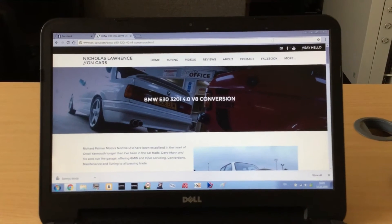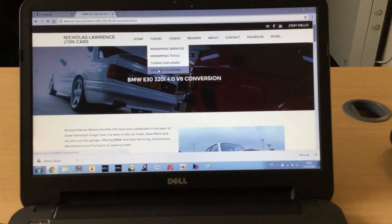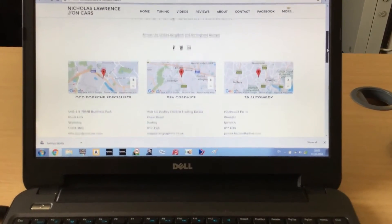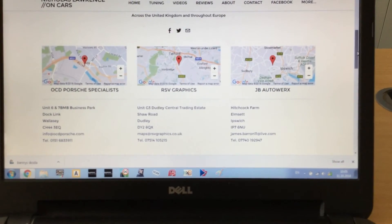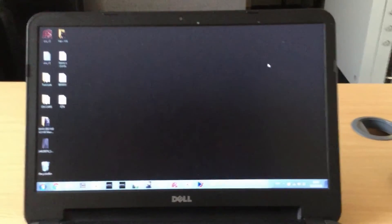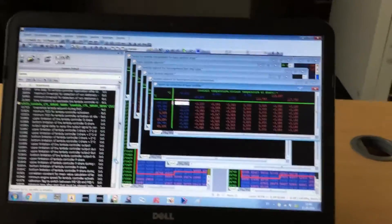If we click on Where Are We Tuning, there are dealer locations around the country. I've got garages that do remapping: OCD Porsche Specialists in Wallasey, RSV Graphics in Dudley, JB Auto Works, and a few more as you scroll down. I have more to add to the list but just haven't had time. I'm going to crack on with this job and then get back onto the GT4 software. I've finally got Mark's software open.